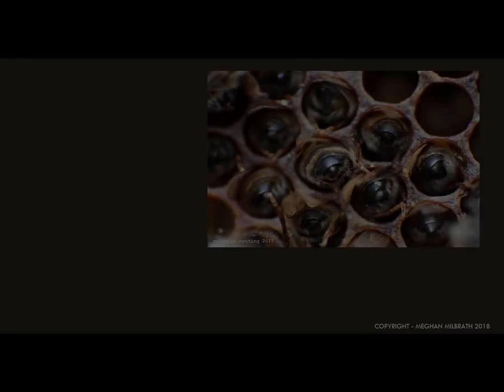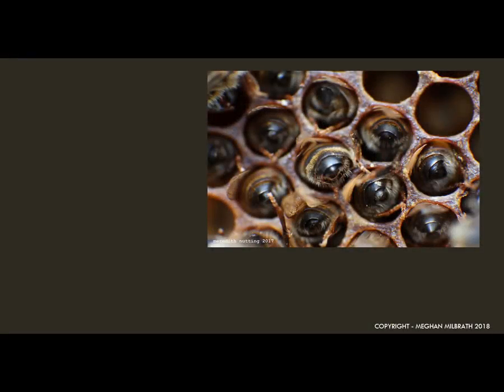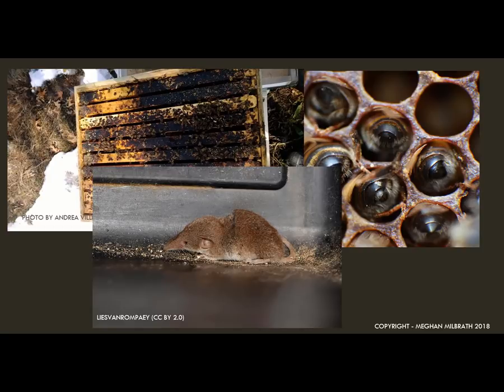Of course, honeybees can die for other reasons. Colonies can starve, they can die in the spring from tracheal mites and nosema, and they can even get eaten by pygmy shrews. We can still see issues like hives tipping over, bears, and the occasional lost queen. These types of deaths generally result in beekeepers losing 10 to 15 percent of their colonies over the winter. The viruses seem to be the ones that cause people to lose 50 to 100 percent of their colonies multiple years in a row. Working on keeping your bees safe from varroa will be the biggest change you can make to improve your wintertime survival success right now.